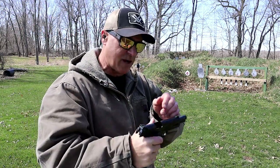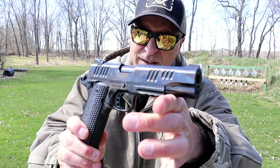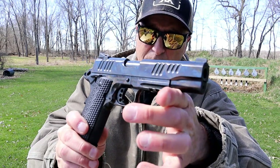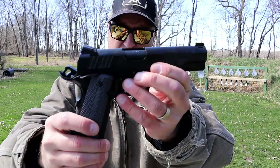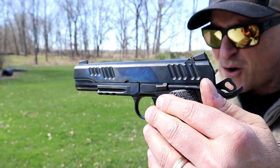Sometimes you need to shoot it a few times to get a good feel. It's got a nice coating — DLC polished coating. You can see right there the insignia: Alpha Foxtrot.